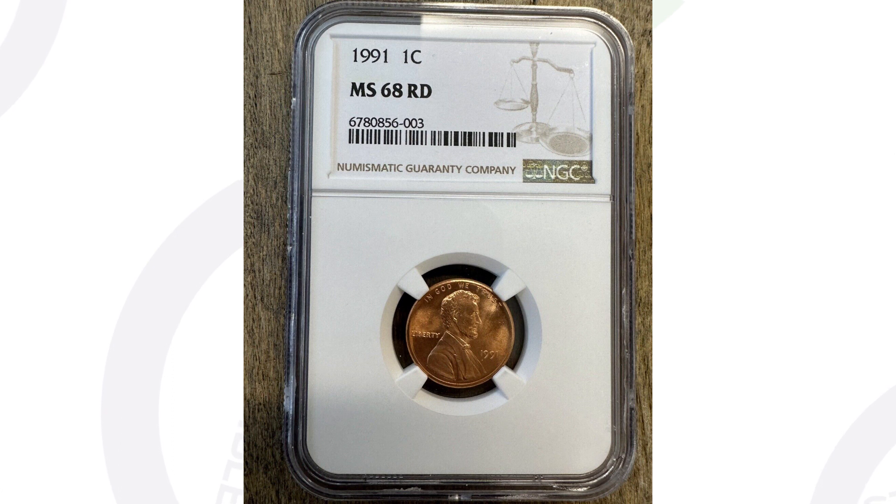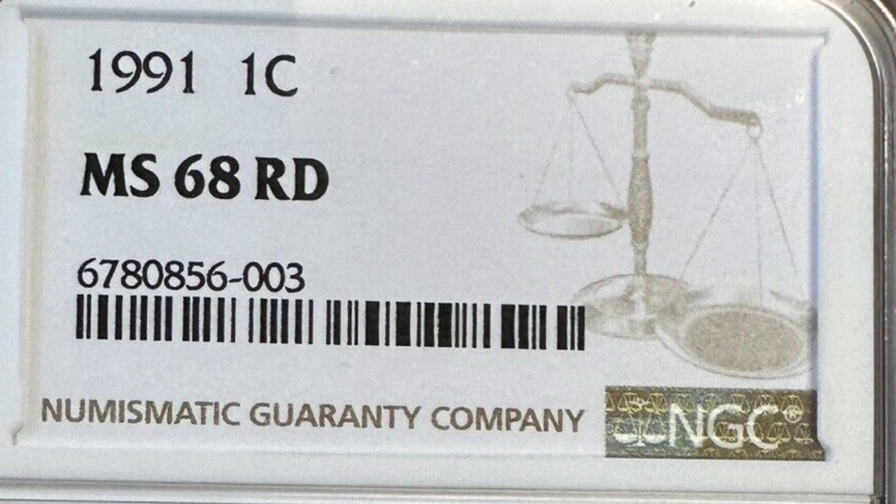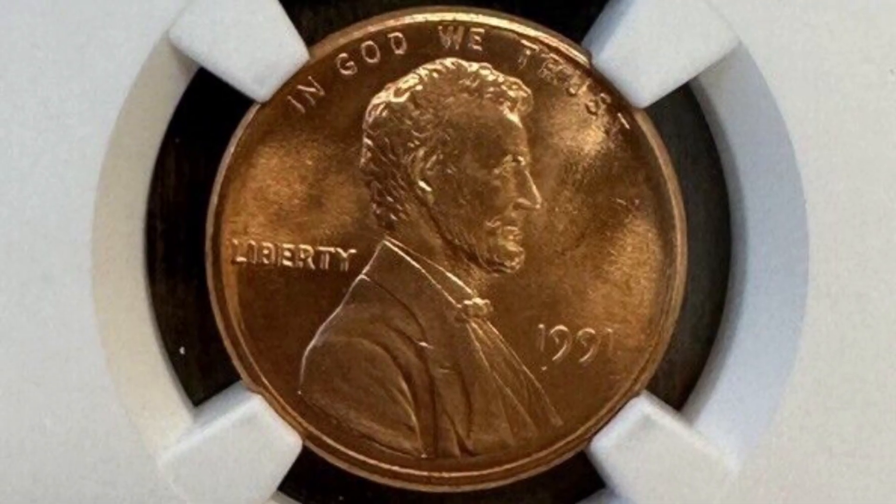Next up is a 1991 penny that sold on eBay for $213. The reason this coin sold for that price is because it is graded at MS68 red. If there's not many of these that exist at a 68 red — a 70 is a perfect grade — that's what creates the demand, which ultimately increases the value. If there's thousands at a 66 or 67, those aren't going to sell for much, maybe $5 or $10. But in this case, $213 because the grade population is a lot lower at a 68 red.